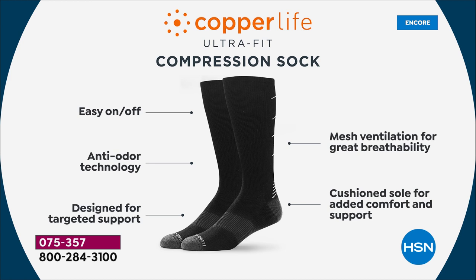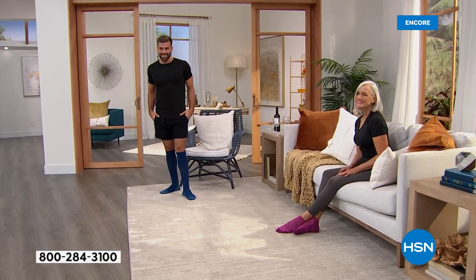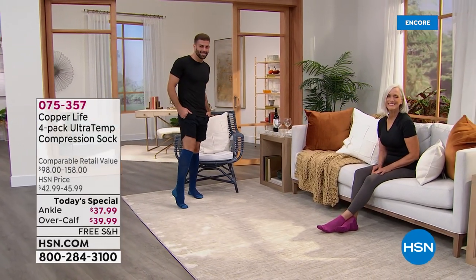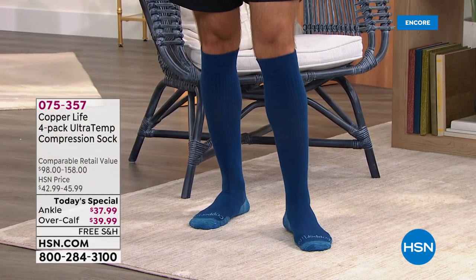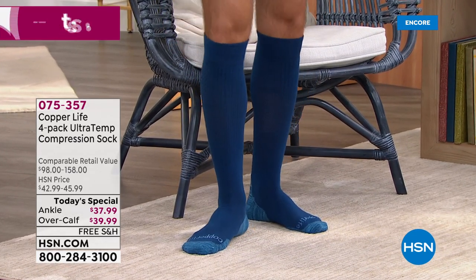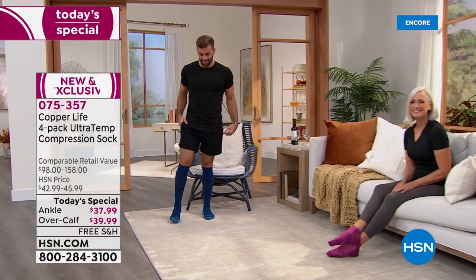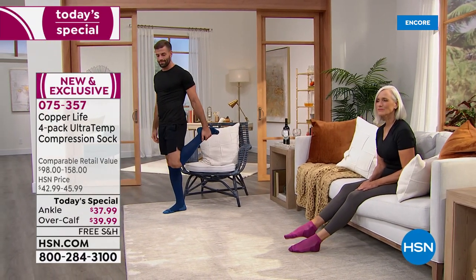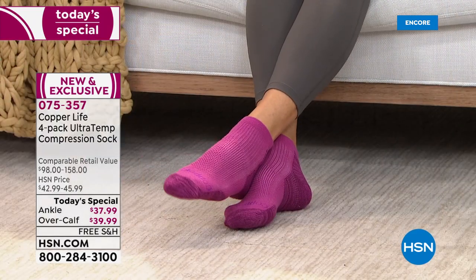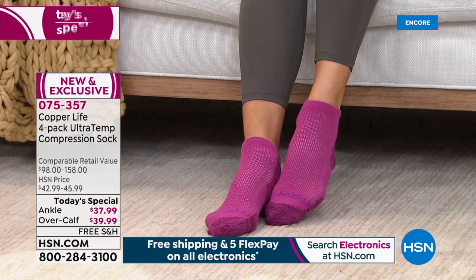The anti-odor technology and targeted compression provide support all the way from the bottom of your feet with extra cushioning to arch support and even your Achilles tendon. If you notice across the top strap right underneath the knee on the over-the-calf, the band is a little bit wider — that's new. The previous band was thinner, and one complaint was it might be a bit too tight, potentially cutting off circulation. This wider band makes it more comfortable while still keeping it in place.